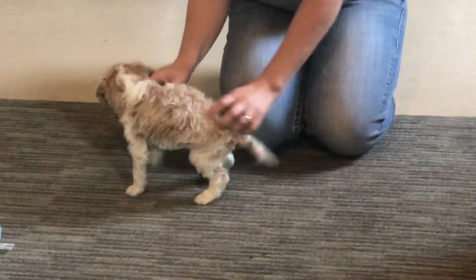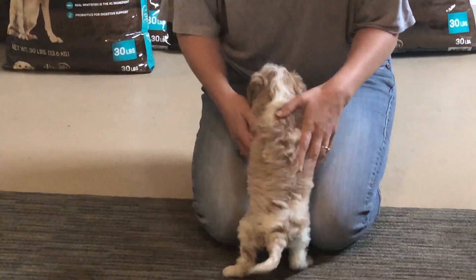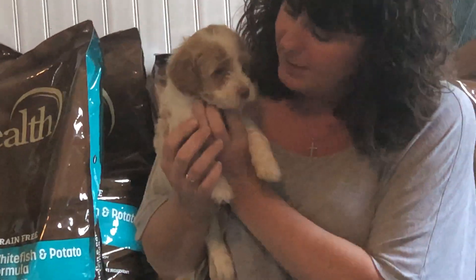Good boy. He's just gorgeous. I love this coat because it's so soft and the color actually has highlights through it. It's just gorgeous. And he's a little sweetheart too. Can you smile one more time for the camera?